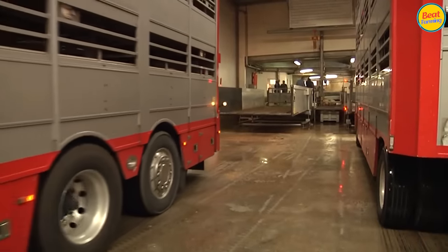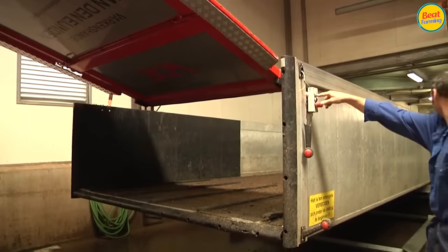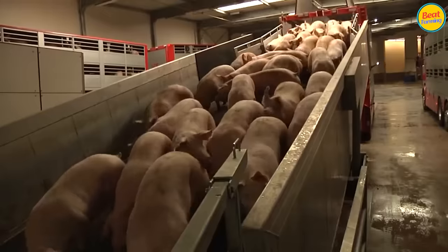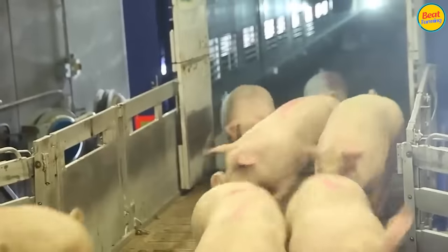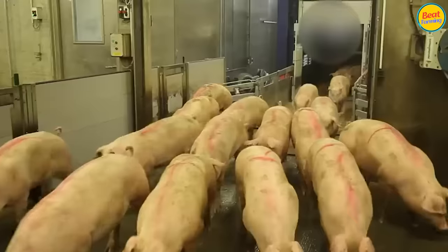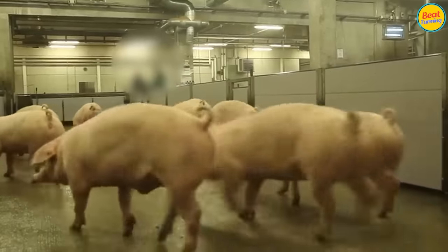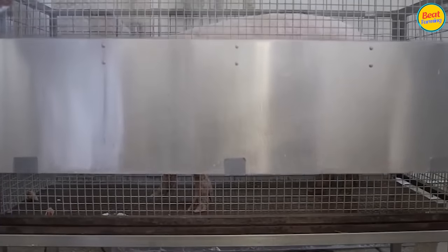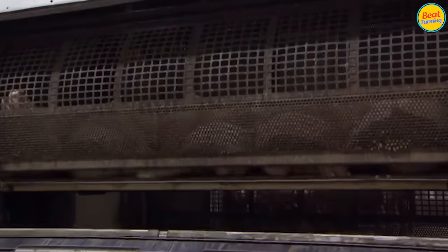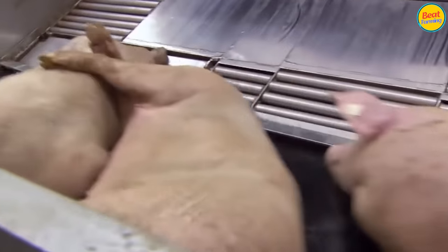After reaching the standard, pigs are taken to meat processing plants. Here, they undergo a humane process that does not cause pain. Small groups of pigs are placed in separate areas and anesthetized with K.O.2 gas. Electricity can also be used to make them unconscious and pain-free.